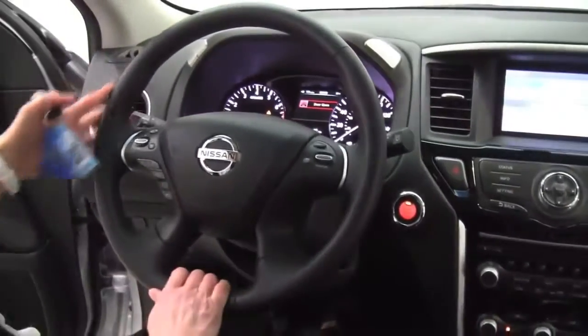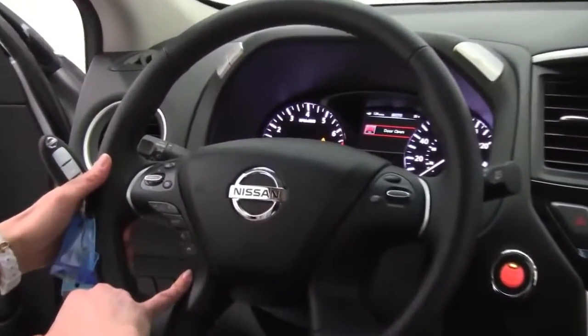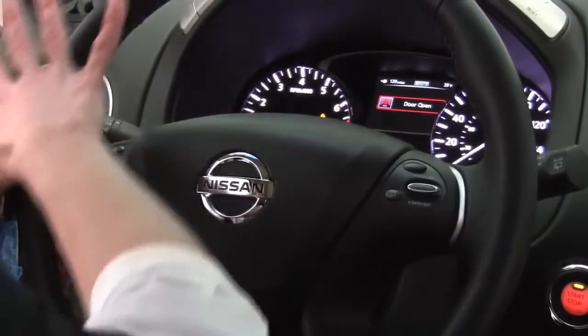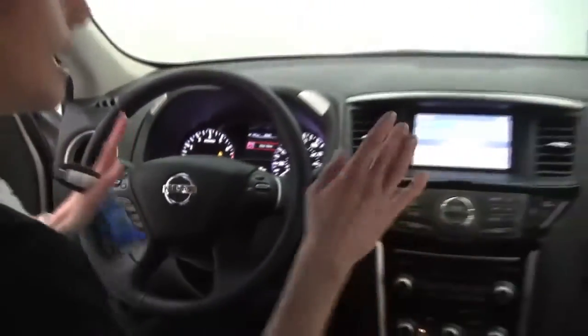We've got tons of space. Check out the visibility on the Pathfinder. Standard on the SV: Bluetooth capabilities. We've got steering wheel mounted audio controls. Wonderful looking dash, great visibility. This is the 2013 Nissan Pathfinder SV. Now, this does have 260 horsepower, 3.5 liter V6 engine — that's standard on all Pathfinders.